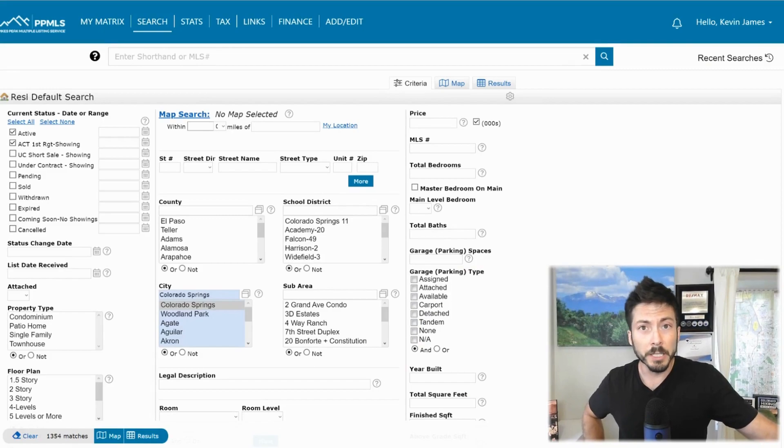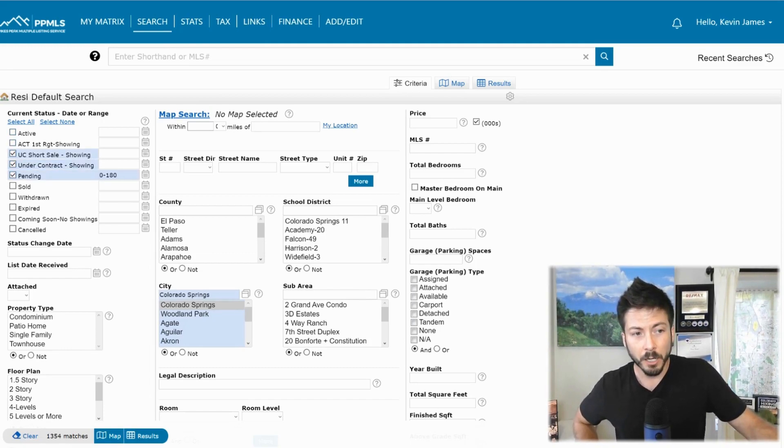We're using the Pikes Peak MLS. This is what all the real estate agents put their listings in in the Colorado Springs area. We have 1,354 properties that are for sale in Colorado Springs. Normally, we see about 1,100-ish at any given time. So it's encouraging to see a little bit more inventory. Under contract, you've got 1,043 — under contracts don't seem to have increased. It's just the number of listings currently for sale; there's just a little bit more, just a little bit of a bump up.